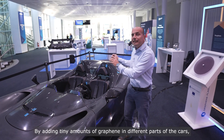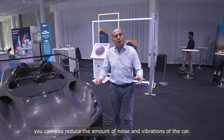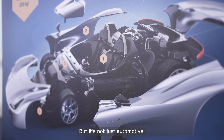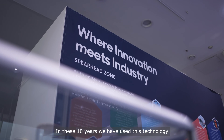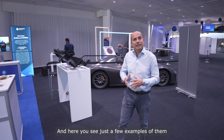By adding tiny amounts of graphene in different parts of the car, you can also reduce the amount of noise and vibration, making it more comfortable. But it's not just automotive. In these 10 years we have used this technology to make different kinds of prototypes, and here you see just some examples of them.